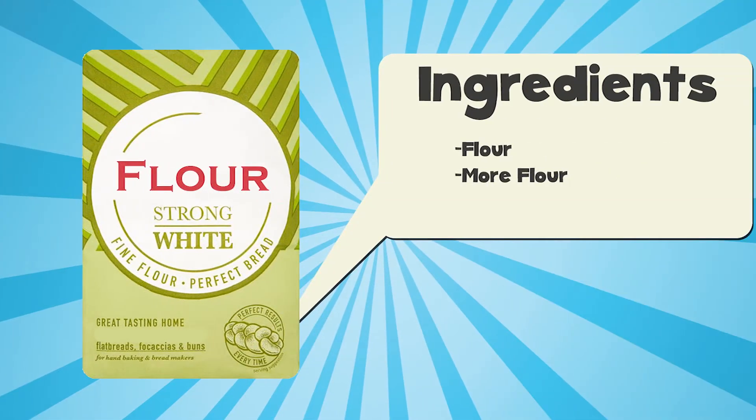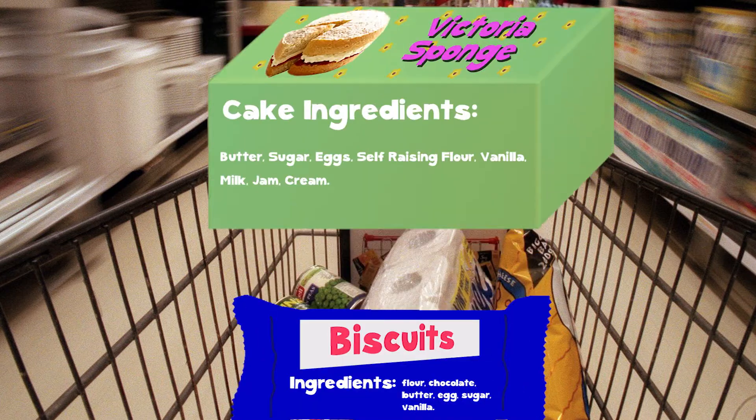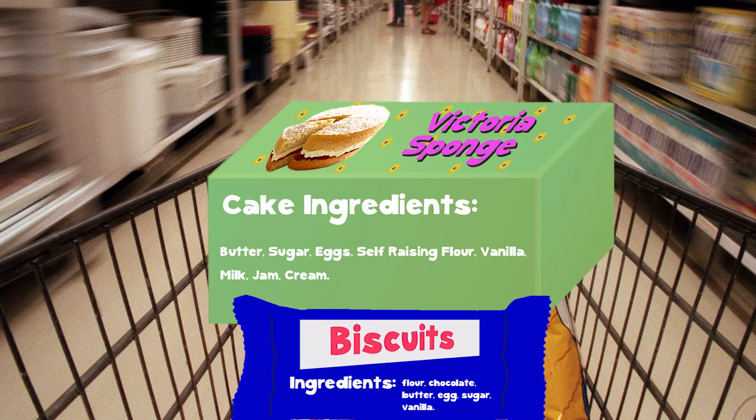Take this bag of flour — it's got a list of ingredients. Well, that bit's pretty short; it just contains flour. But look at this packet of biscuits and this cake. As well as flour, their list of ingredients goes on.